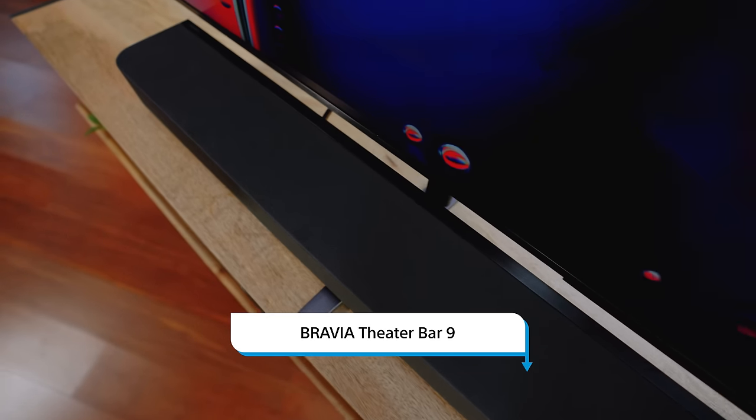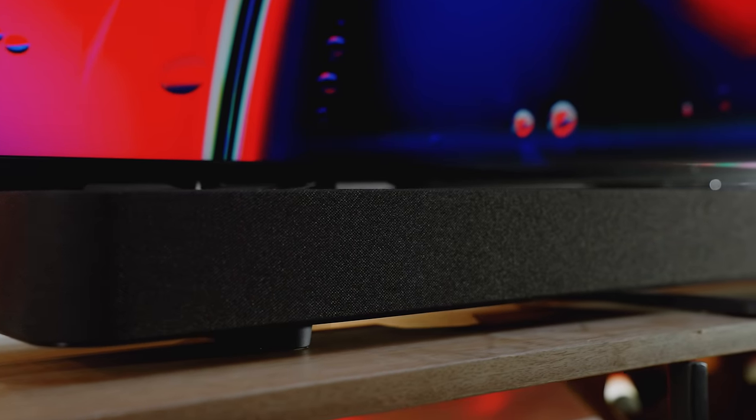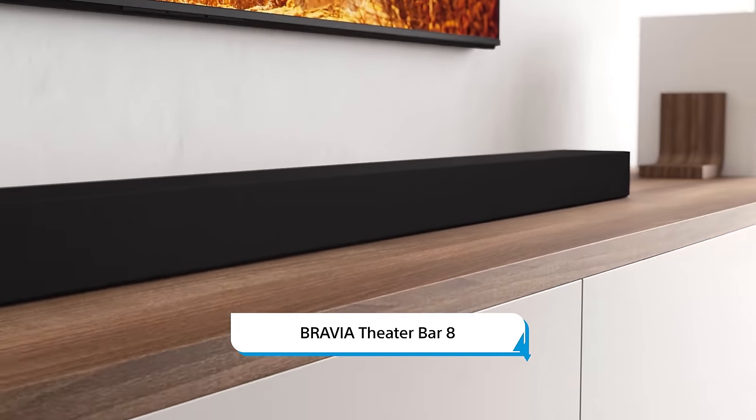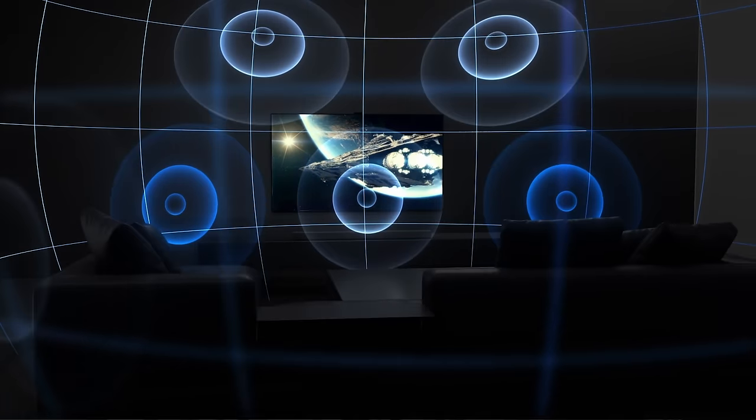Add in a Bravia Theater Bar 9 with Dolby Atmos and 13 speakers to really take your home theater experience to the next level. Or go ahead and pair your TV with the Bravia Theater Bar 8, and now you've got 11 speakers for cinema-quality sound without leaving your couch.